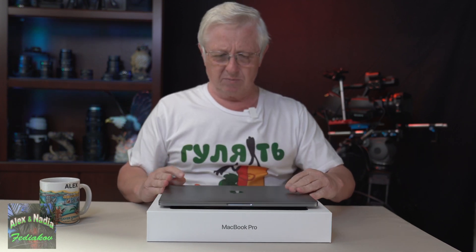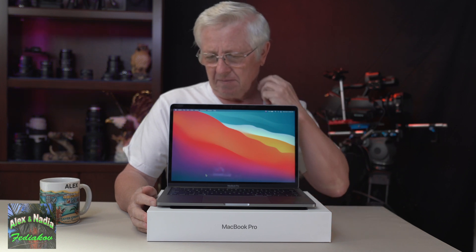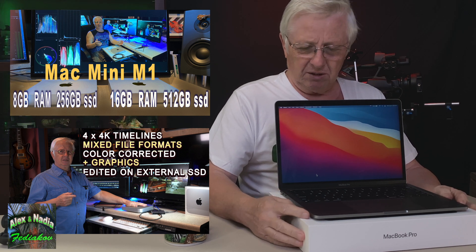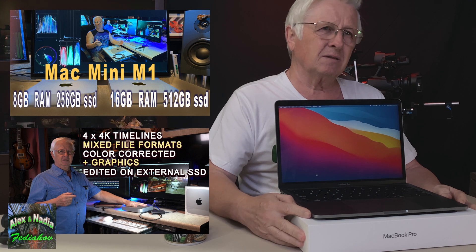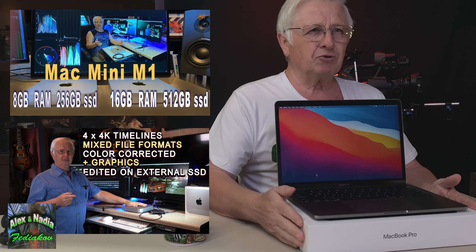Now the reason why I'm sending back this beautiful MacBook Pro, which I got just 10 days ago, is actually a really stupid reason. As you may know if you watched my previous videos, I already have two Mac Mini M1s. I bought the first one — a Mac Mini M1 with 8 gigabytes of RAM and 256 gigabytes of SSD storage — just to try